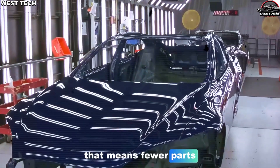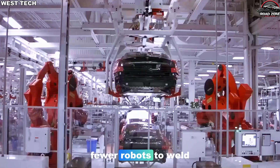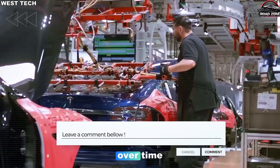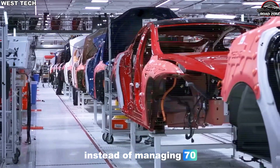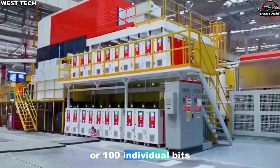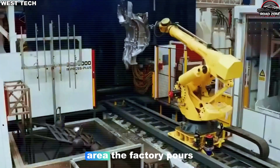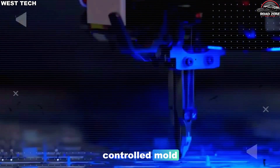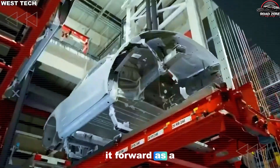That means fewer parts to design, fewer robots to weld them, fewer stations to inspect them, and fewer ways for the structure to fail over time. Instead of managing 70 or 100 individual bits of metal in a busy welding area, the factory pours metal once, cools it in a controlled mold, trims it, and sends it forward as a single module.